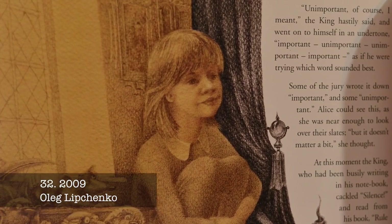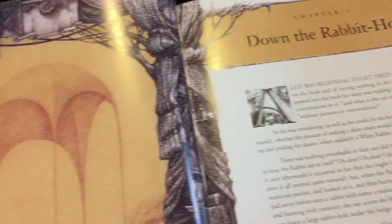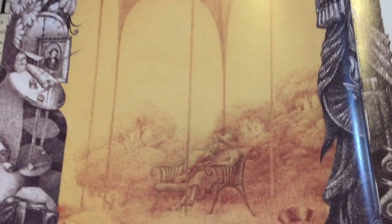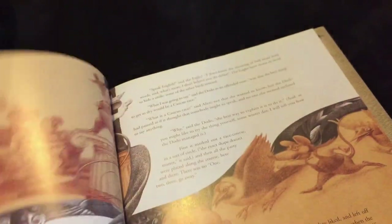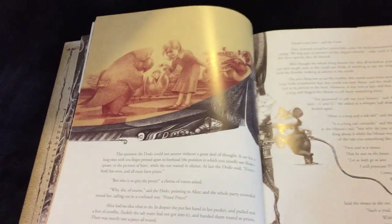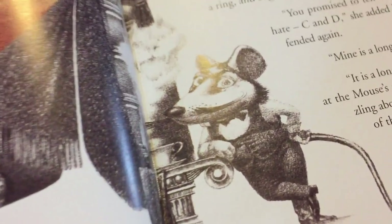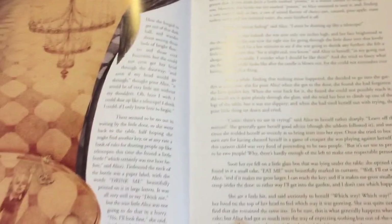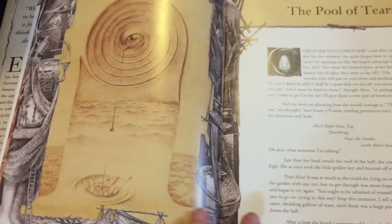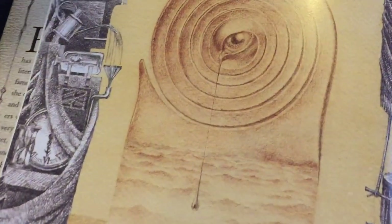This is a large format edition lavishly illustrated by Ukrainian-Canadian artist Oleg Lukchenko, with Wonderland laid out in stunning pencil charcoal drawings.